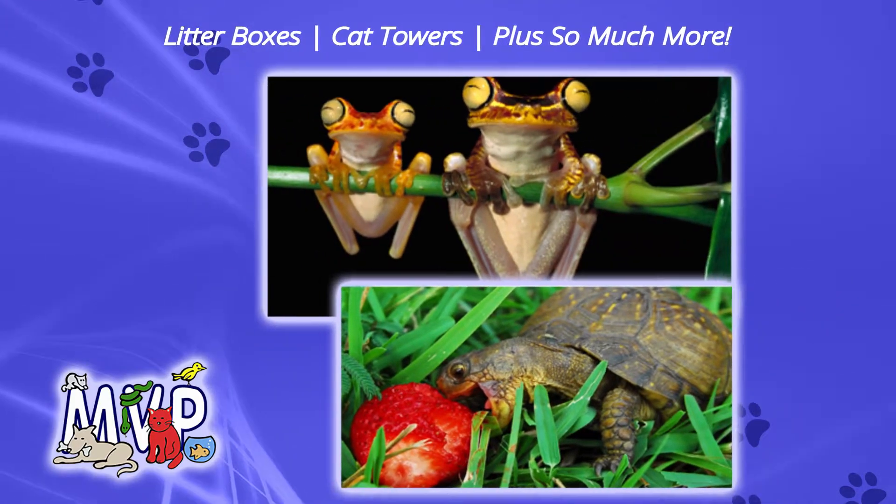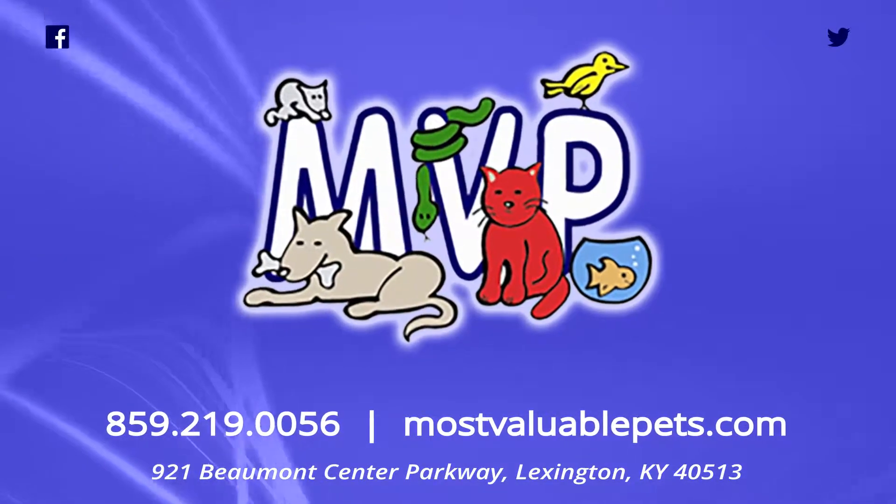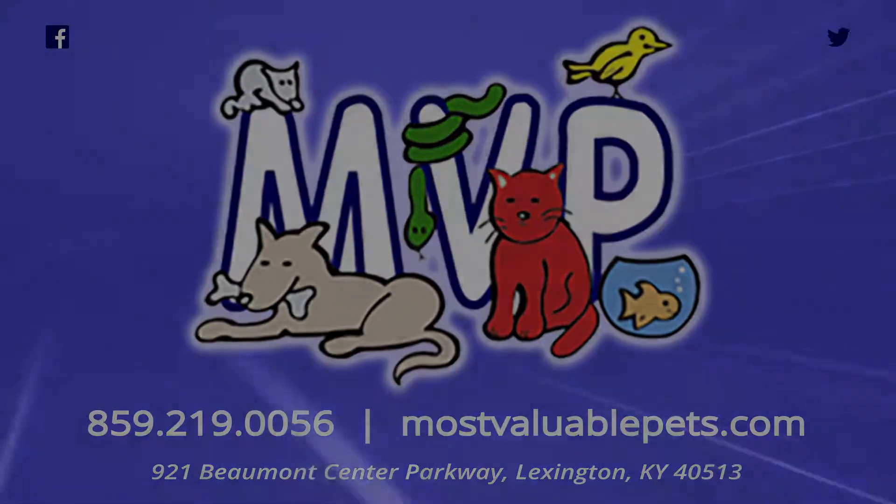Take a walk on the mild side with gentle care and attention to all your pet's needs at MVP. Drop by, call, or click today.